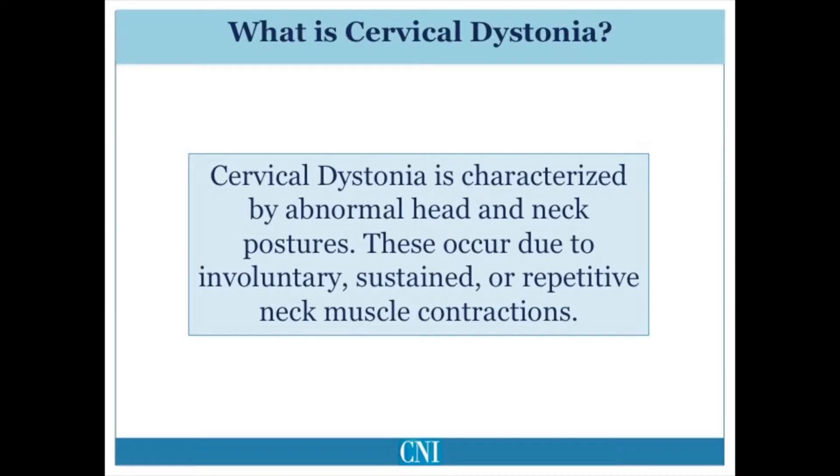Although we do not know the cause of cervical dystonia for most patients, we have very good symptomatic treatments. Cervical dystonia is a form of abnormal movement characterized by abnormal head and neck position caused by involuntary contraction of neck muscles. This may result in sustained abnormal position or jerky repetitive movements mimicking tremor.